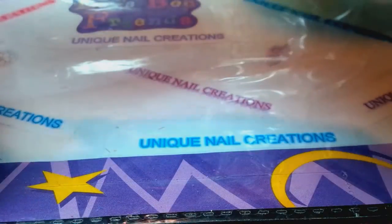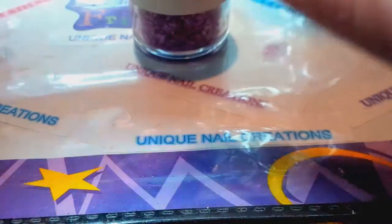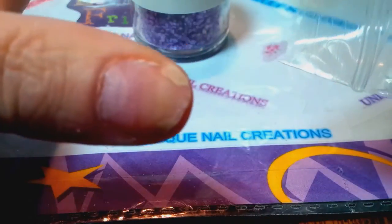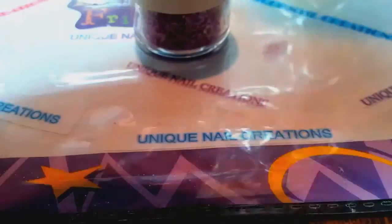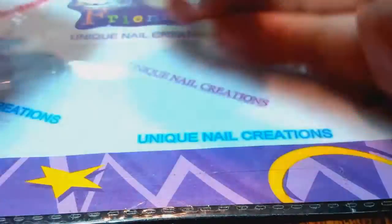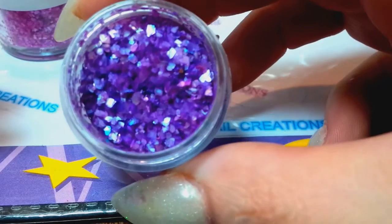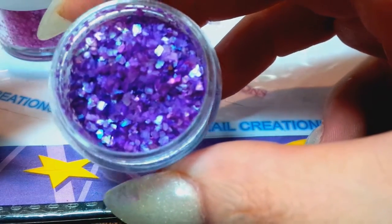Then she sent me some things to try out — thank you, sweetie! As you can see, it's time to do my nails. I knocked a thumbnail off the other day and it hurts, so this is perfect. She sent some crushed shell for me to try out — that's a really pretty purple.